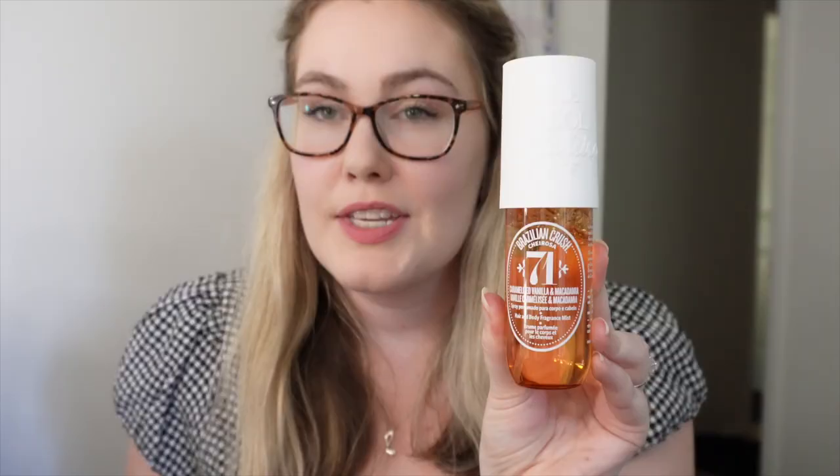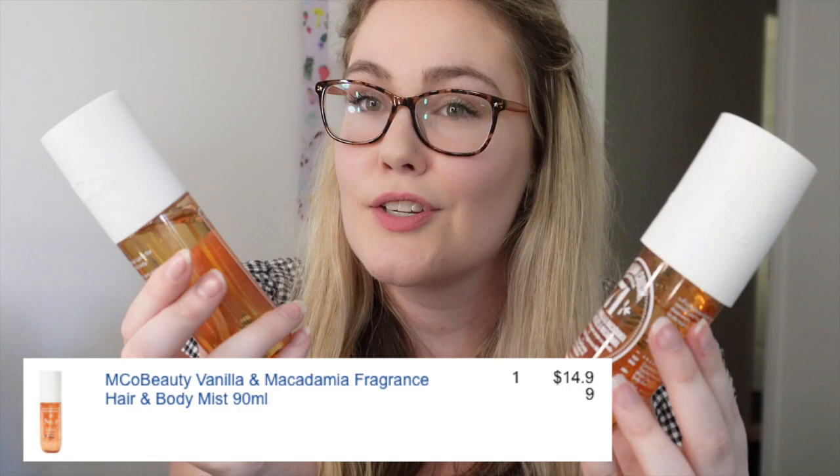First impression is they've done really well at duping the scent. The Sol de Janeiro one is $38 and never goes on sale. This emco beauty one is usually $20 but I got it for $14.99 — so pretty much half the price for a very similar scent.